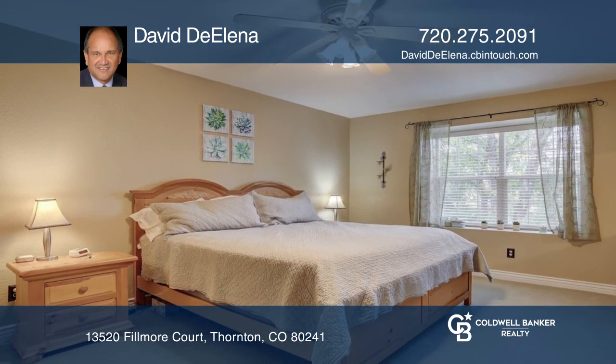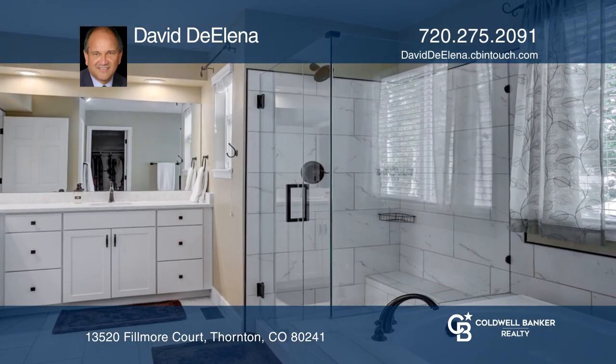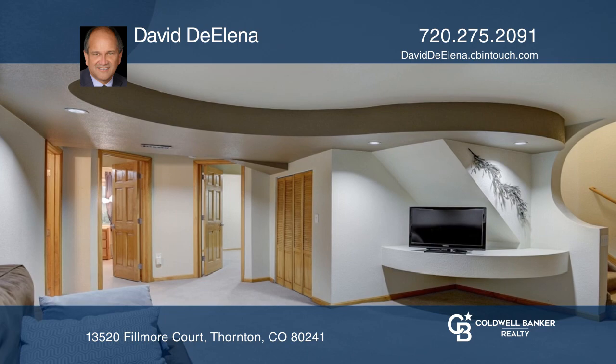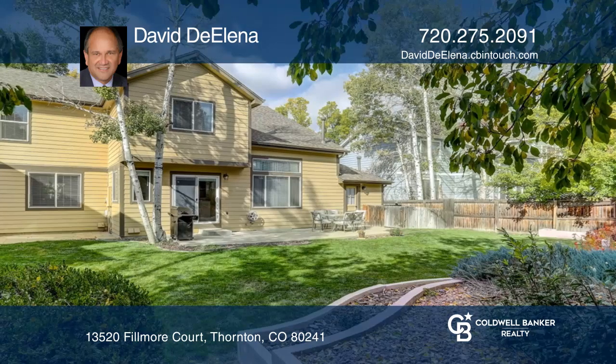The spacious owner's bedroom has a vaulted ceiling, new carpet, walk-in closet, and private bath. The large basement is professionally finished with a rec room, two bedrooms, and bath.